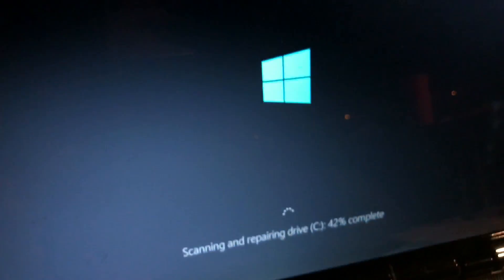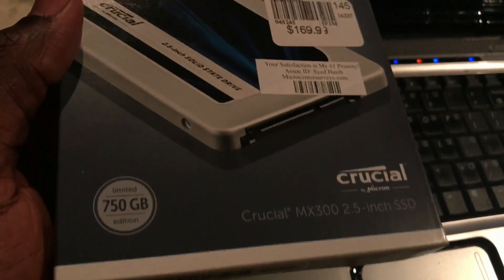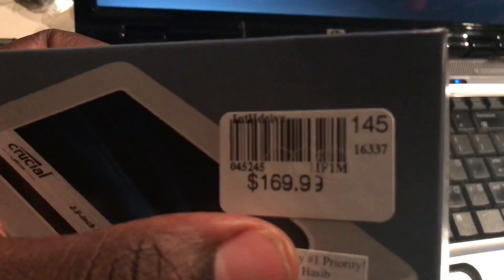This is a Hewlett Packard HP Envy right here, but this computer right here was a Hewlett Packard Pavilion. As you can see, this was the 275 gigabyte hard drive, but this brand new one I just got from Micro Center is a 750 gigabyte drive.